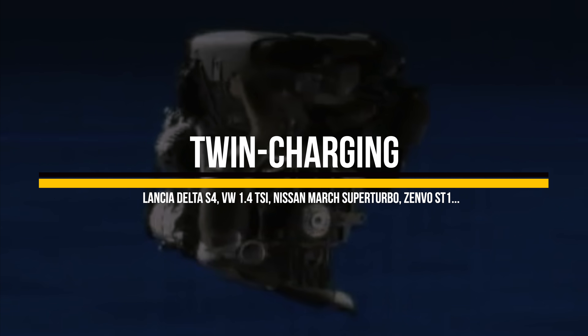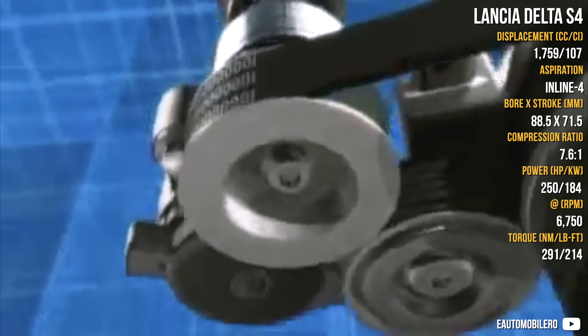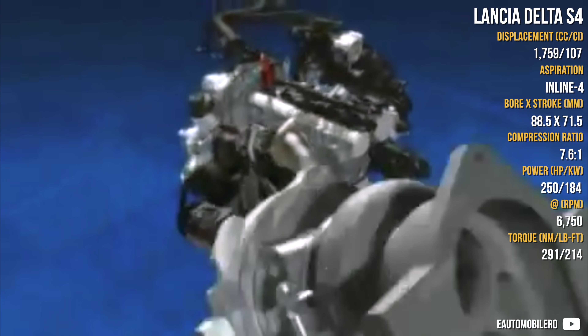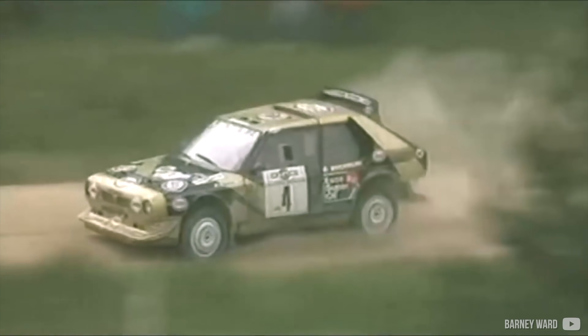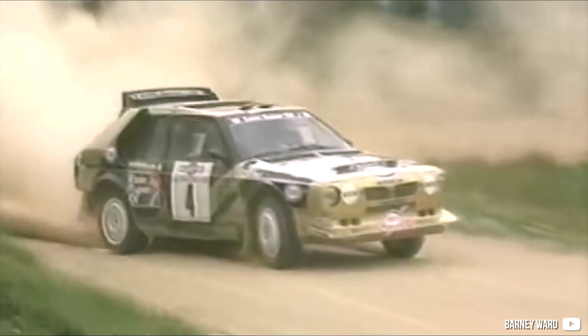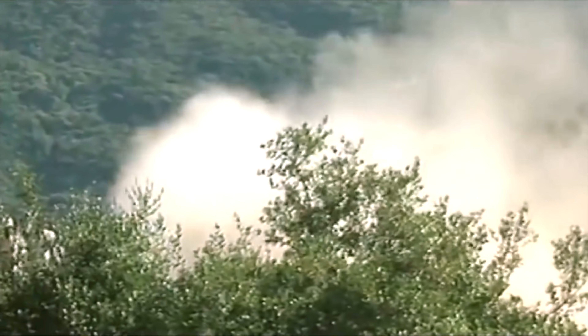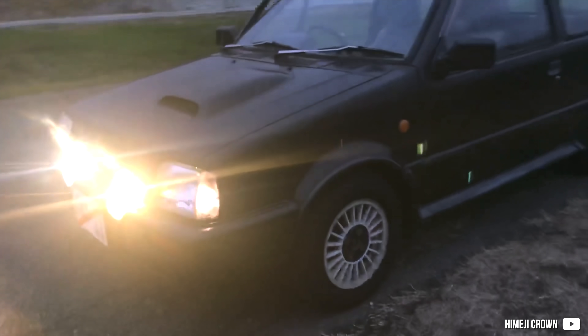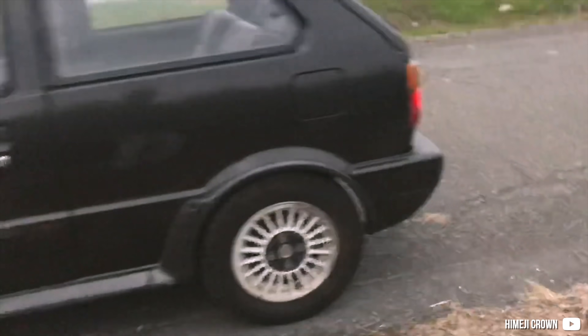Twin charging isn't twin turbocharging, but rather a turbocharger combined with a supercharger. It became common from 1985 when the Lancia Delta S4 was the first to widely use it in the Rally Group B car and also the Stradale model. This system combines the best of both worlds: a positive displacement supercharger and a larger turbocharger for high RPM power. However, it comes at the expense of a very complex system and high manufacturing price. Later there was the Nissan March Super Turbo, and also the Volkswagen 1.4 TSI, Zenvo ST1, and more recently the Volvo T6 engine.